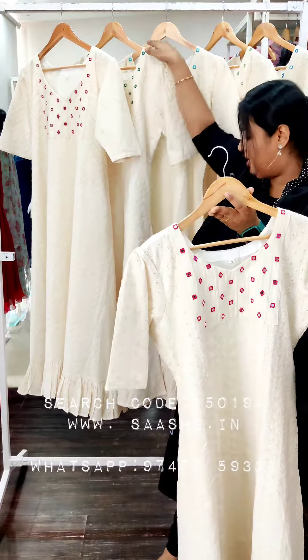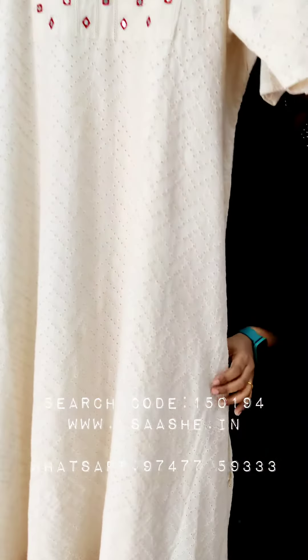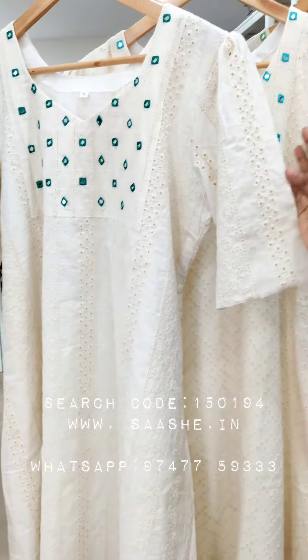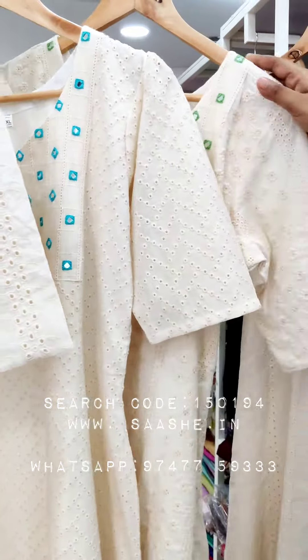The second model is the same concept — the same puffs and mirror work. The A-line cutting is the same, but the difference is the head embroidery and thread color. We have different shades: green, light blue, and light green.